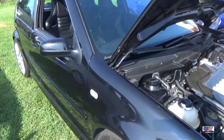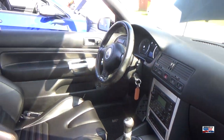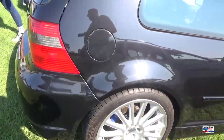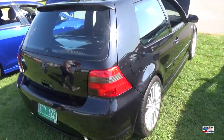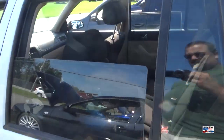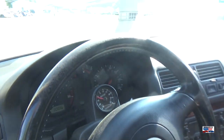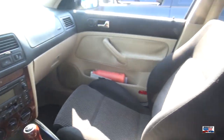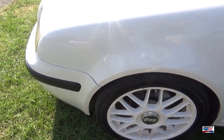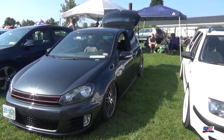And we have an R32 — lots of carbon fiber under the hood. Very nice paint on this car too, just the right amount of metal flake. Jetta wagon — nice. I think that says BBS, smoked headlights, and it's a TDI, so way cool.